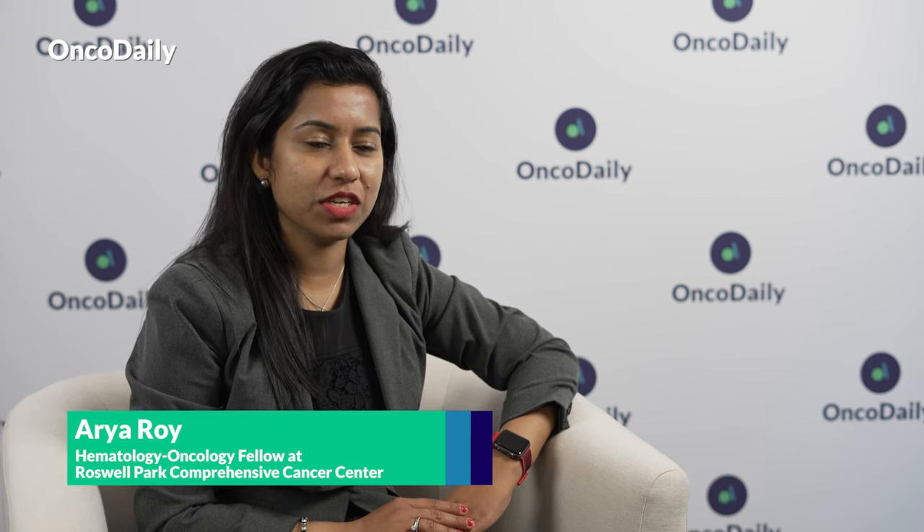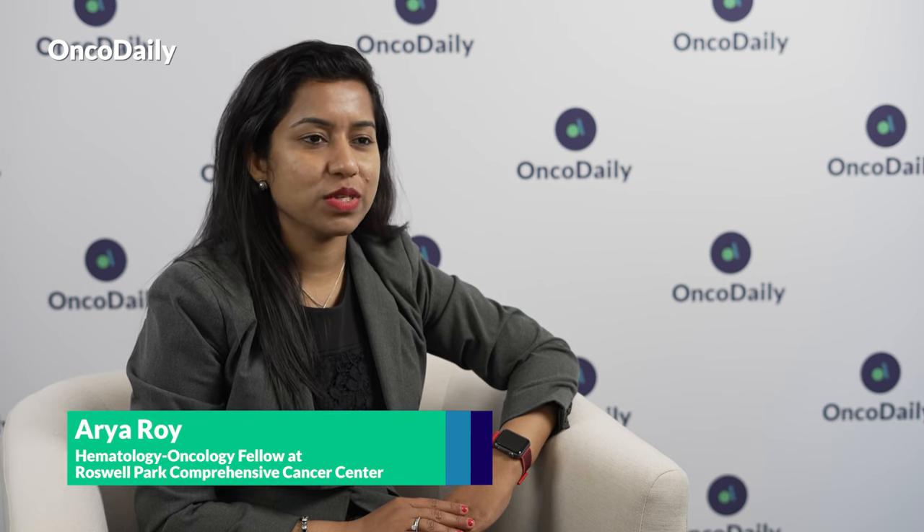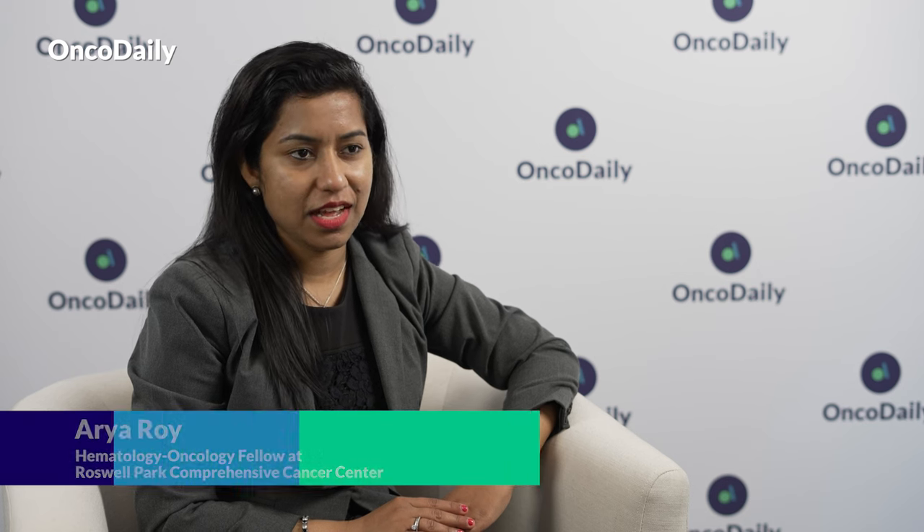Hi everyone, I'm Arya Roy. I'm a third-year hematology and oncology fellow from Roswell Park Comprehensive Cancer Center, and I'm an incoming breast medical oncology assistant professor at the Ohio State University, Ohio State Comprehensive Cancer Center.